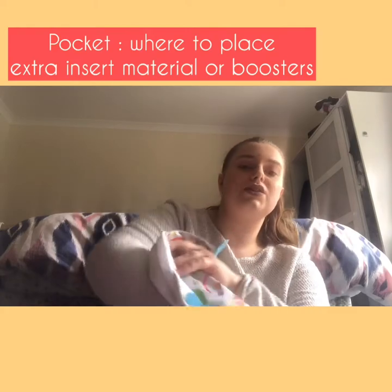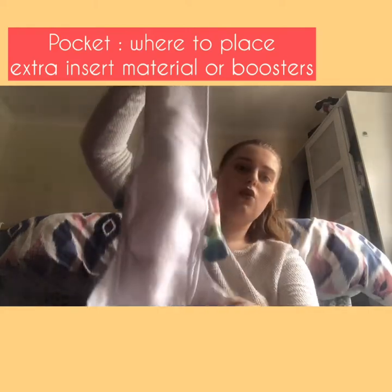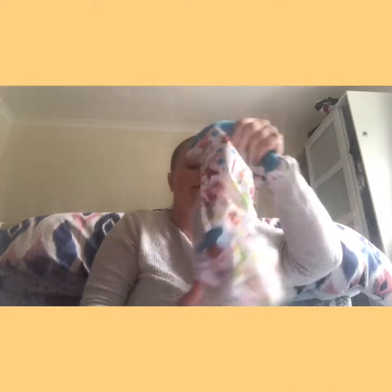Most all-in-ones have a pocket at the back where extra absorbency sits, giving you an additional layer. You can stuff the absorbent part into the pocket, or if you prefer just lay it on top. You can add a liner on top to protect baby's skin from wet, or to catch poo after weaning. If baby is wetting through and the material is always soaked, you would add a booster - either stuffed into the pocket or placed on top.